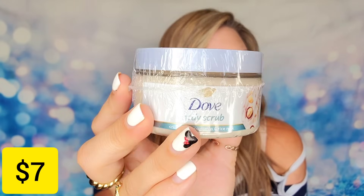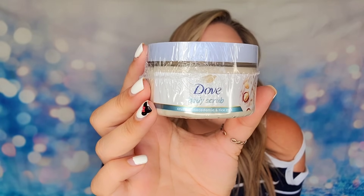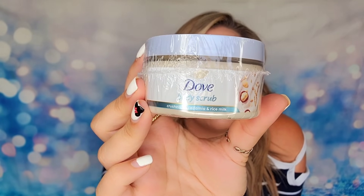Next item is from Dove — their body scrub, a body exfoliant in a whipped consistency that provides hydration and breaks down texture or dry skin. They sealed it so it didn't spill. The scent is Crushed Macadamia and Rice Milk. It is cruelty-free, vegan, and PETA certified.